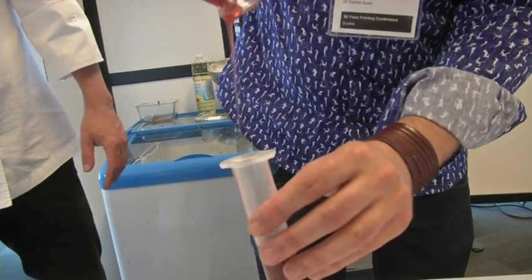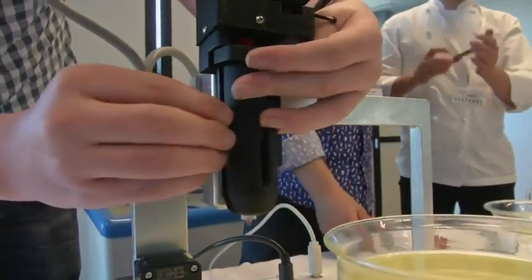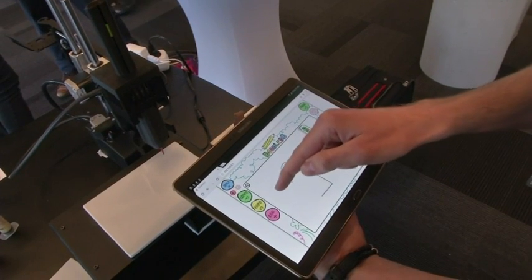Once your mind allows it to be part of your kitchen, you will be able to print your food. Presenters at a 3D food printing conference in the Netherlands are hoping cooks will have an appetite for food created with 3D printers.